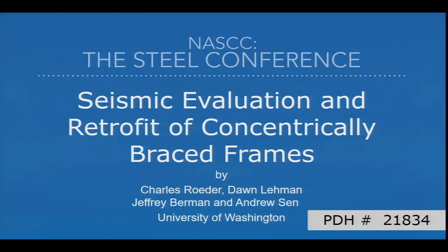I'm Charles Roeder. Thank you very much. Today we're going to talk a bit about seismic, mainly about seismic retrofit of brace frames.